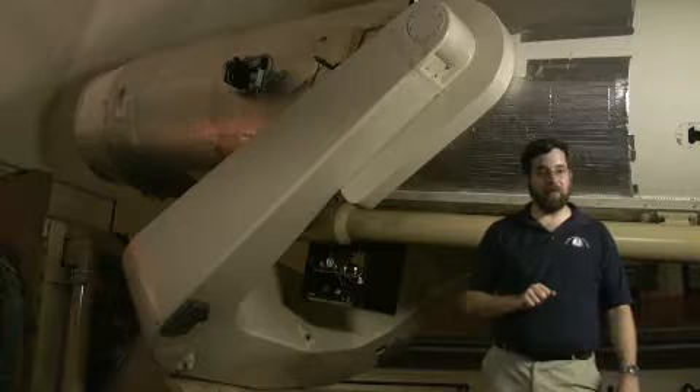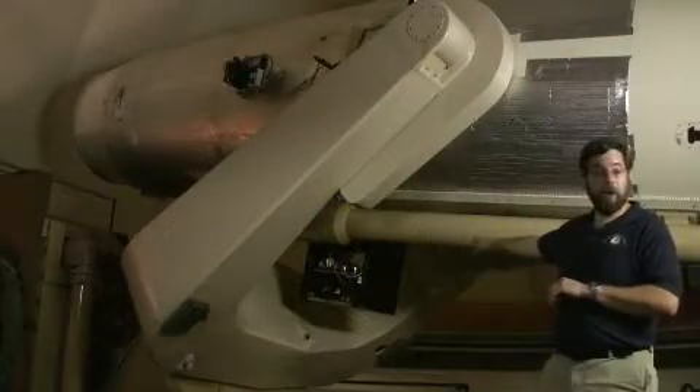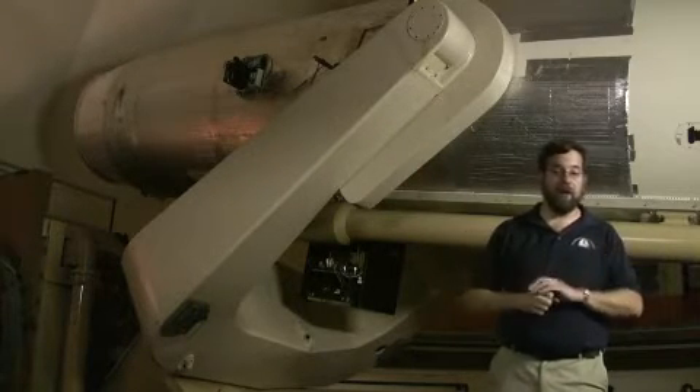The newest survey here at Palomar Observatory with the 48-inch telescope is something known as the Palomar Transient Factory. The survey was begun early in 2009. We use this telescope and a 100-megapixel camera to look for transient sources in the night sky — things that come and go, or objects that vary in brightness.